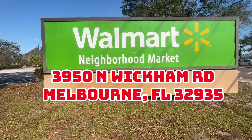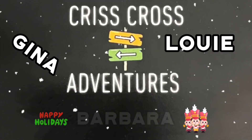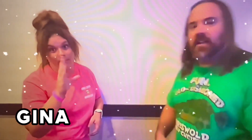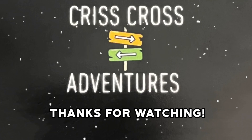We have a live Walmart Neighborhood Market on Wickham Road. Let's go look around, just in case you're moving to the area — that's why I'm making this video.